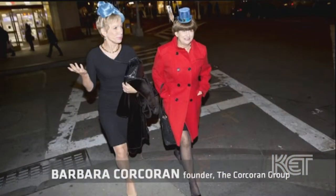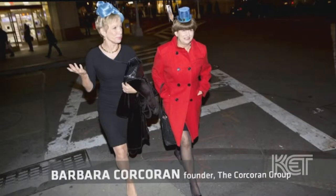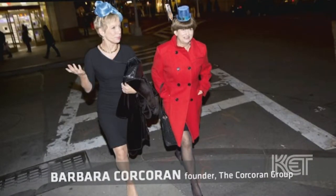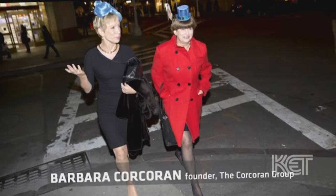Recently Barbara Corcoran from Shark Tank wanted me to make her a shark-themed hat. I took silk abaca and formed this abstract water wave, then I took feathers and curved them into a shark fin and put them in between the waves. She loved it and says she's going to wear it on the show — we'll see.